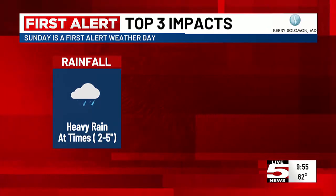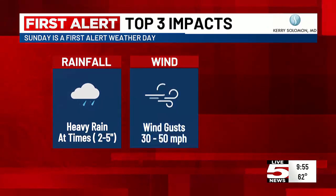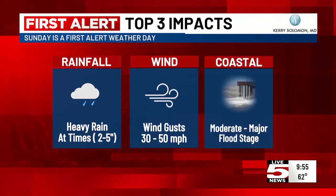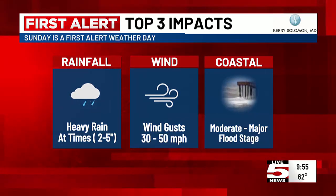The top three impacts: rain — heavy at times, two to three, maybe up to five inches. Wind — 30 to 35 mile-an-hour winds with higher gusts up to near 50. And coastal flooding, which is already a problem now and will continue to be a problem as we make our way through the day.